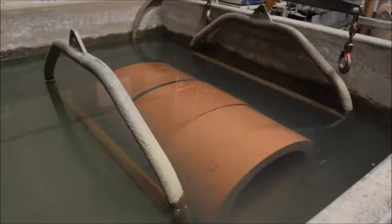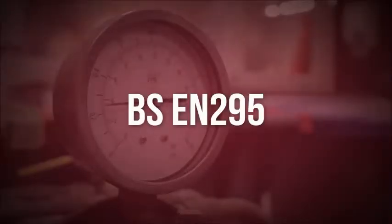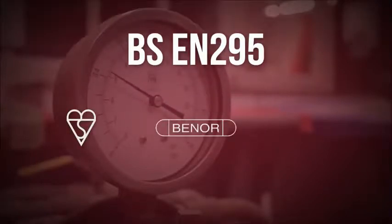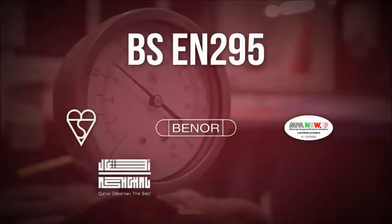A sample from each batch of product is tested in accordance with the EN295 standards and accredited by third parties from around the world, including BSI, Benor, MPA, AXCAL and PSB.